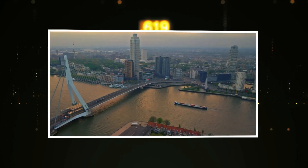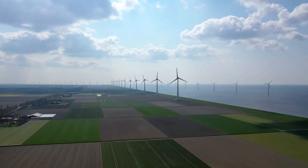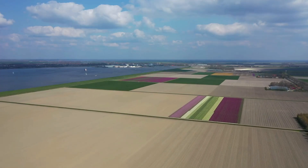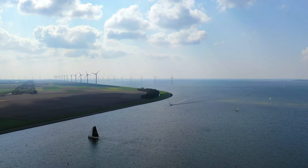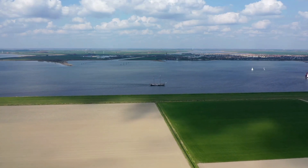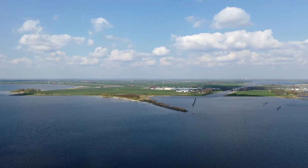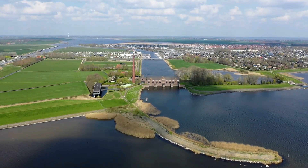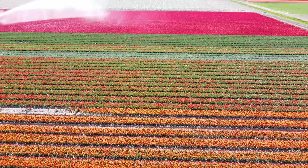Today, much of the land that defines the Netherlands was once underwater. The Noordoostpolder, one of the first large-scale polder projects, stands as a testament to Dutch engineering. Once submerged, it is now home to thriving farms and towns, where rich soil supports agriculture that feeds the country and beyond. But the most ambitious of all Dutch land reclamation projects is Flevoland. This province is the largest artificial island in the world, entirely reclaimed from the sea. Where there was once water, now there are cities, forests, and farmlands. Flevoland is an engineering marvel, showcasing how the Dutch have continually pushed the boundaries of what's possible.